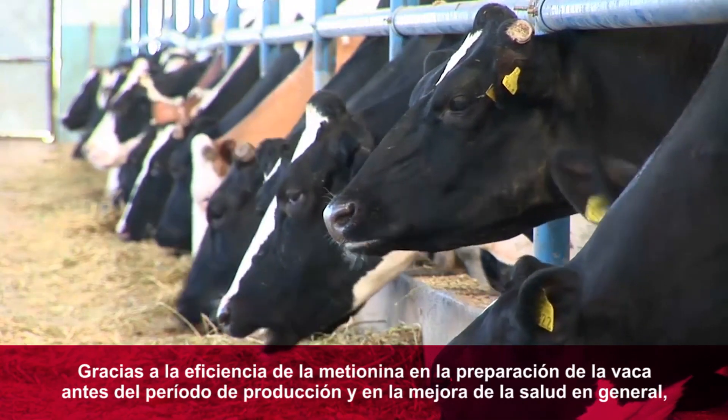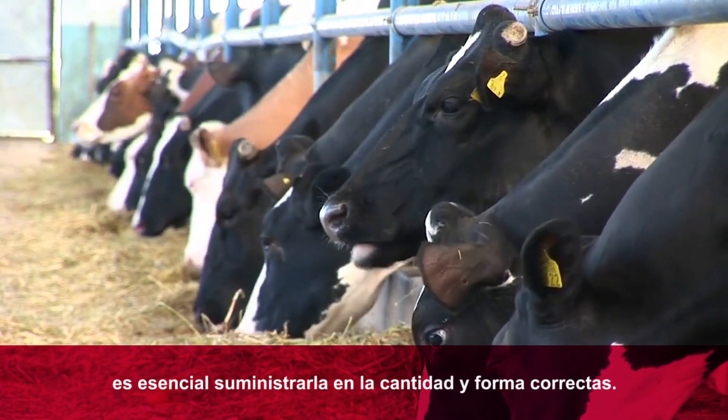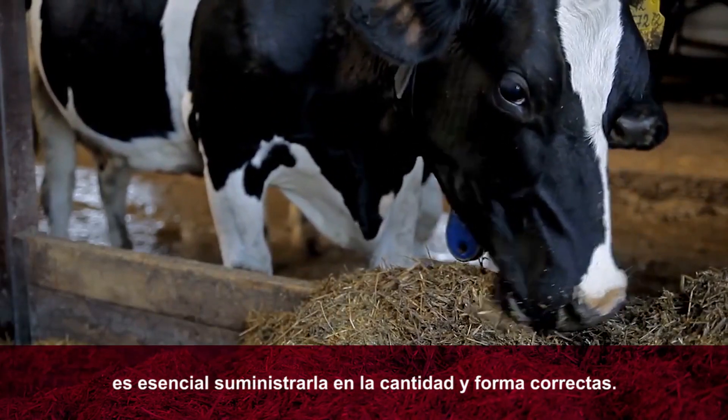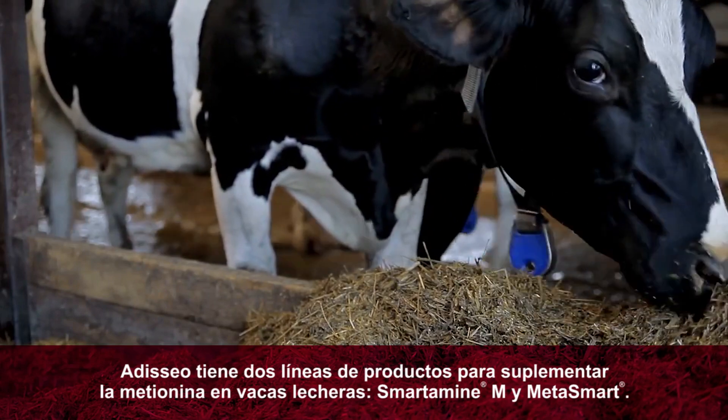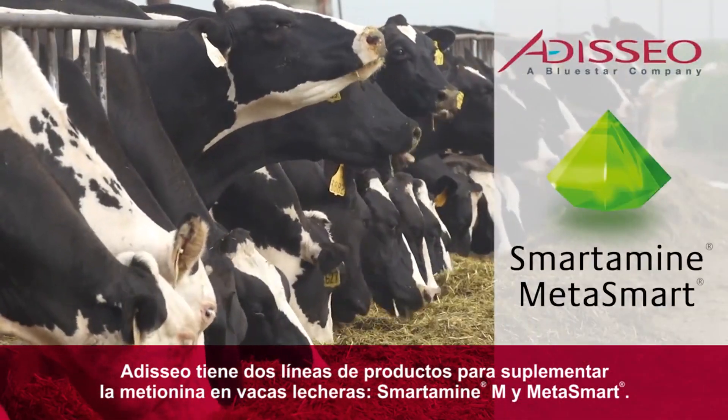With its ability to improve the performance, reproduction, and overall health of a cow, it's crucial to deliver methionine in the optimal way. Adeseo makes two methionine products for dairy cow ration formulation: Smartamine M and Metasmart.